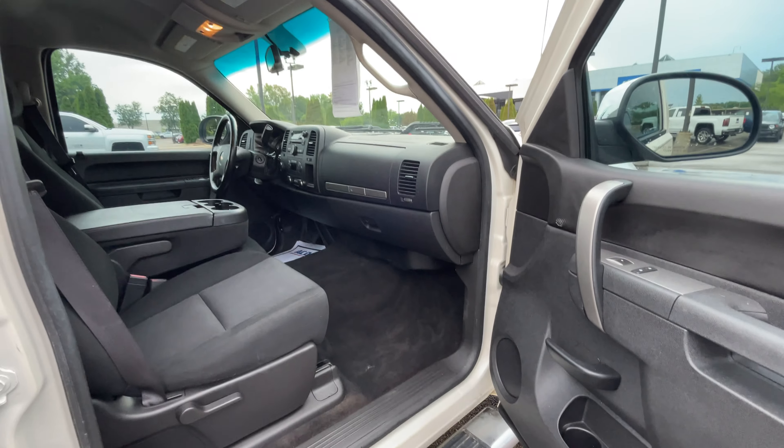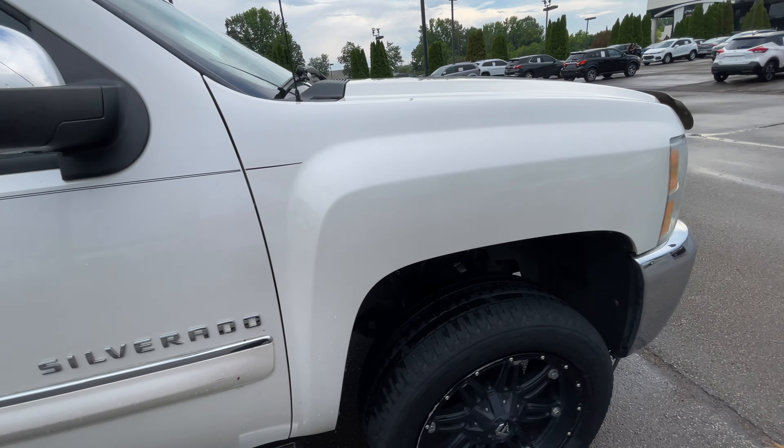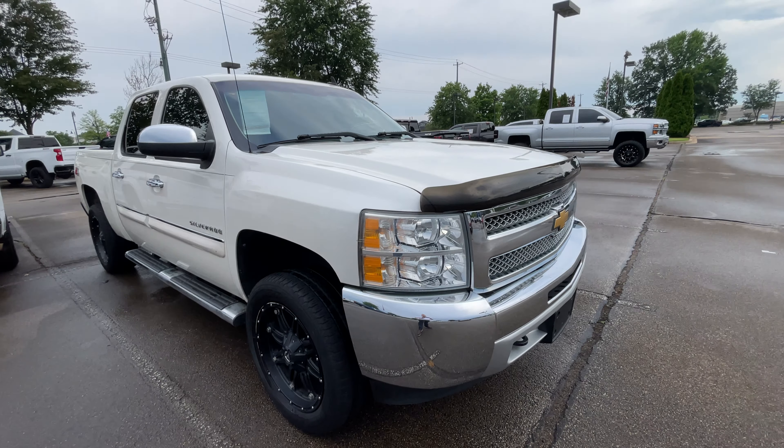Come on out to Sunrise in Carville and check out this 2012 Silverado, or you can call for more information at 399-8600. That's Sean — thank you, have a good day.